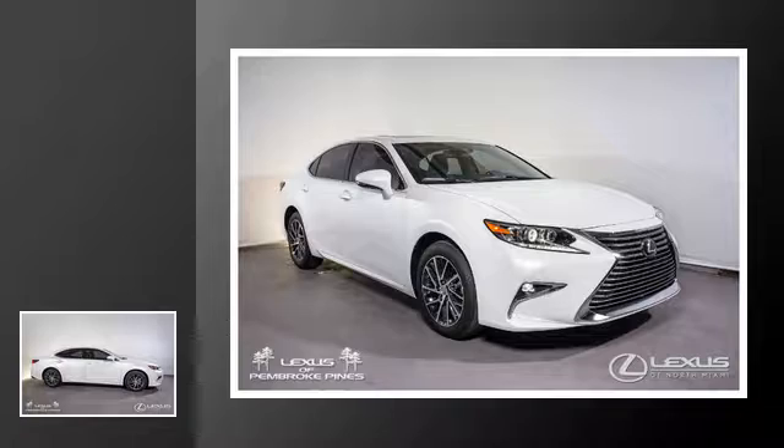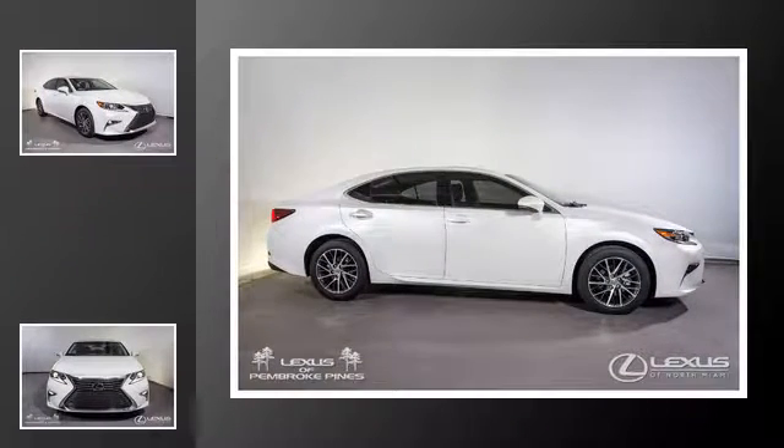This is a 2017 Lexus ES350. This four-door sedan has a six-speed automatic transmission and a V6.